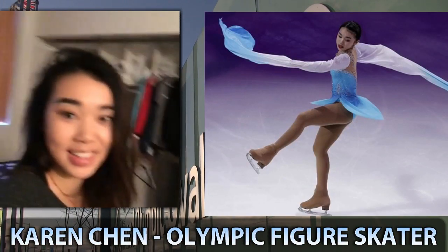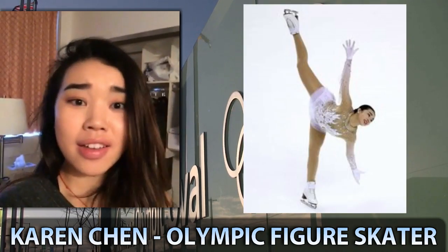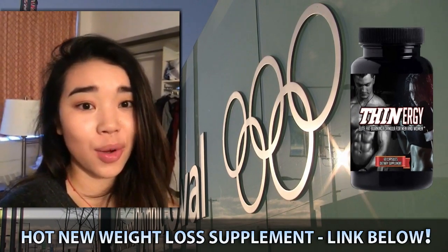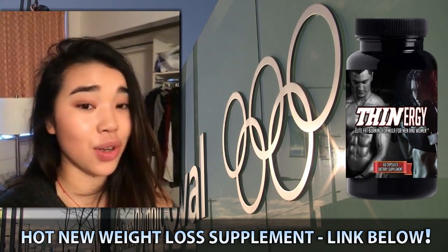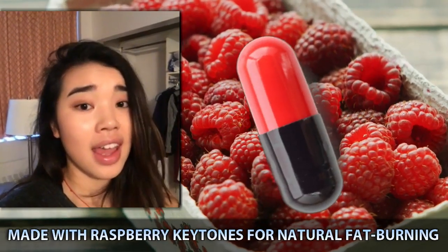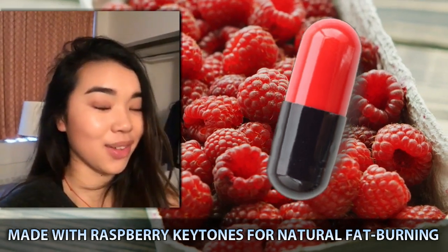Hi, everyone. This is Olympic figure skater Karen Chen. I'm saying hi to Team Thinergy. If there's one thing I know, it is about diet and exercise. So stay dedicated to your hard work and diet, and keep up with the great work. I love you guys so much, and good luck with everything.